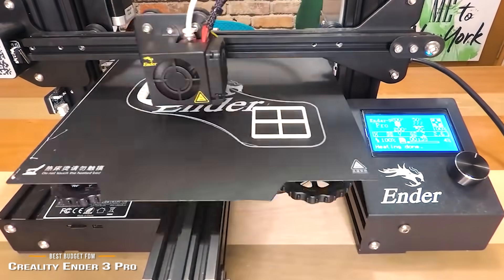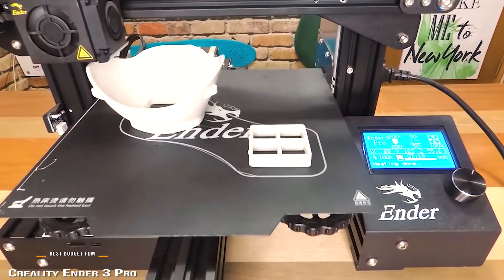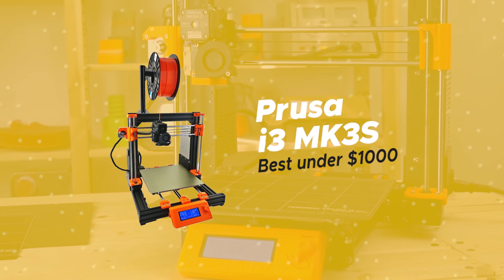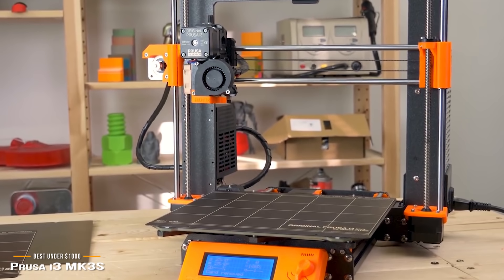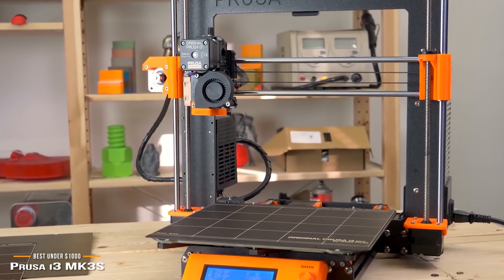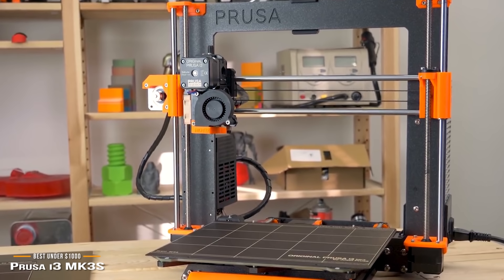If you're an enthusiast or looking to upgrade from your current 3D printer, then the Prusa i3 MK3S may be more up your alley. This brings us to our choice for the best 3D printer under $1,000, the Prusa i3 MK3S. For a printer under $1,000, it tops the charts when it comes to a balance of print quality, features, and price.